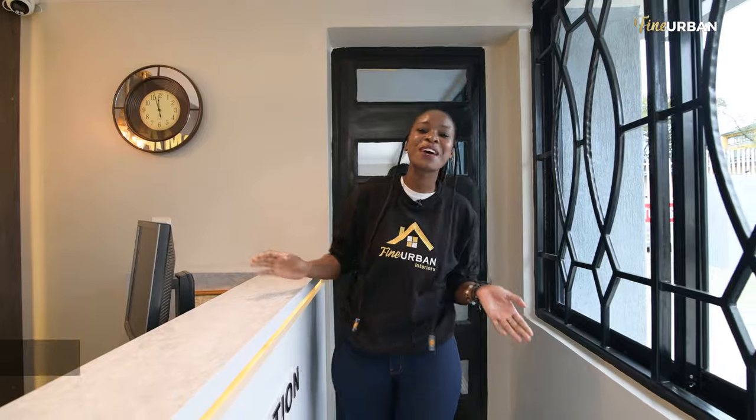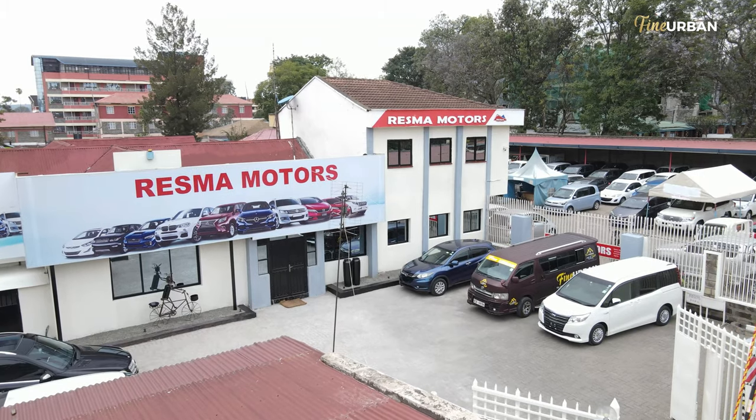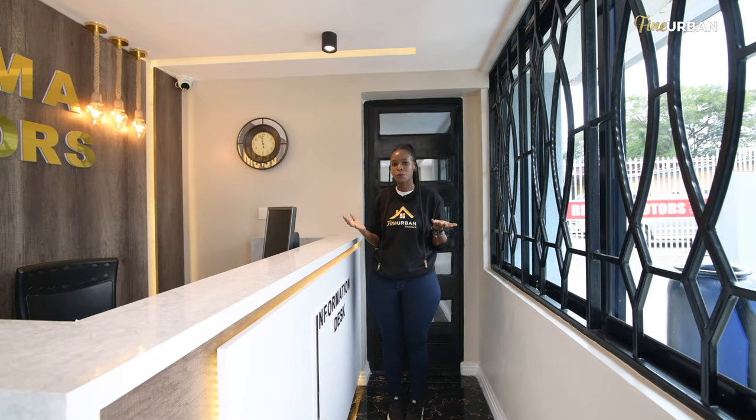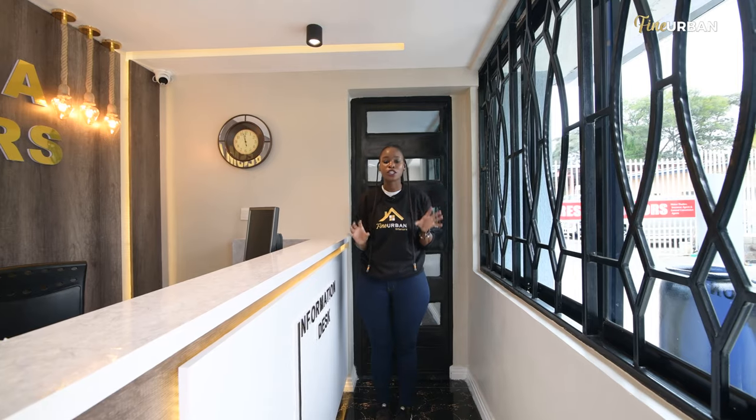Hello everybody, and welcome back to Nakuru. We are inside the offices of Resma Motos, and they are so luxurious. Honestly, as soon as I walked into the gate, I gasped because I got to see this project before, and the transformation is just out of this world.